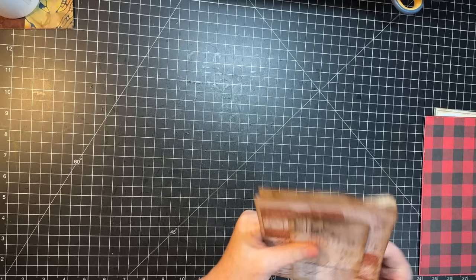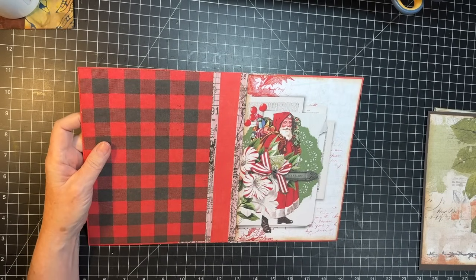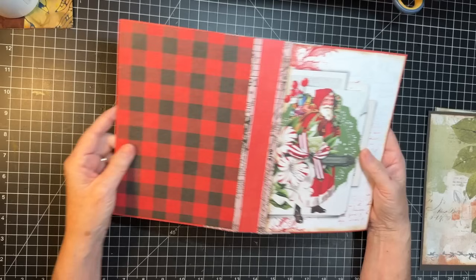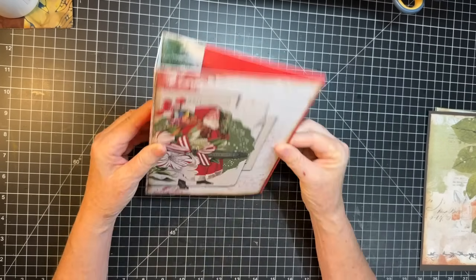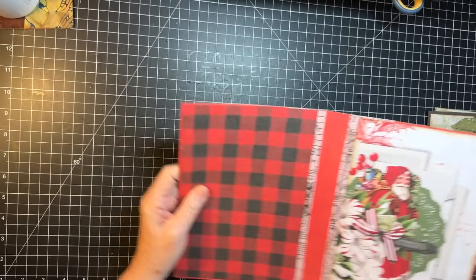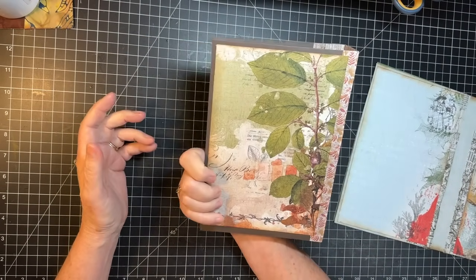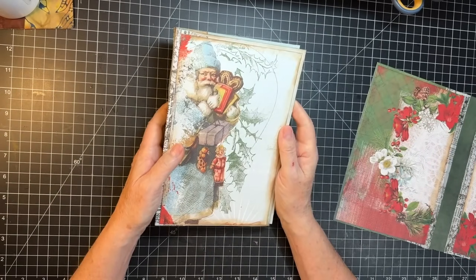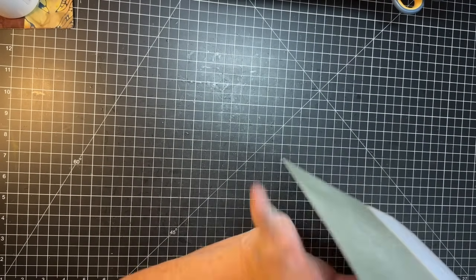I made some journal covers — these are in the style that my friend Eve does. Eve is Eve Spade on YouTube and Collective Chickadee on Etsy. I used the cardstocks and some of the decorative paper. It's got an inch-and-a-half spine, so it'll be about three signatures probably. I did this fall one and then another Christmas one — two Christmas ones. So I guess I did four of them.